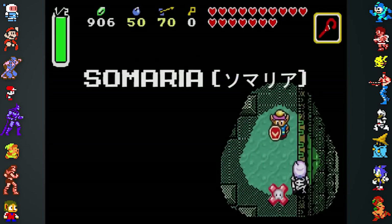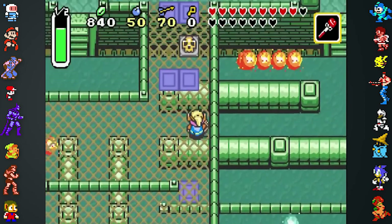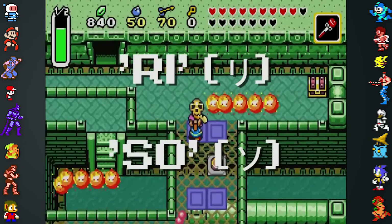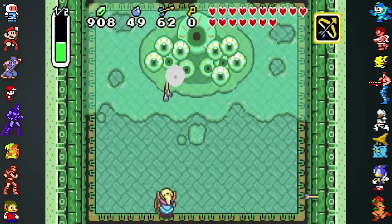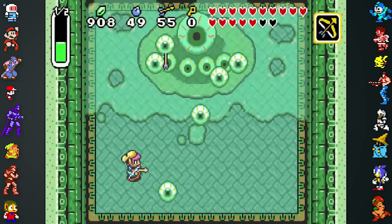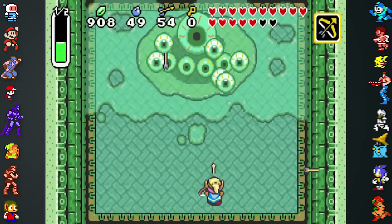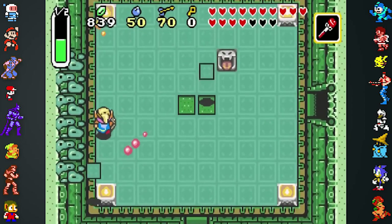The words Somaria and Somasoa are very similar in Japanese, because the katakana for Ri and So are visually alike, especially in A Link to the Past's game font. It seems that while developing the GBA port, a member of the staff either misread or miswrote the Cane's name as Somasoa. This mistake must have stuck and made it into the game's retail release.